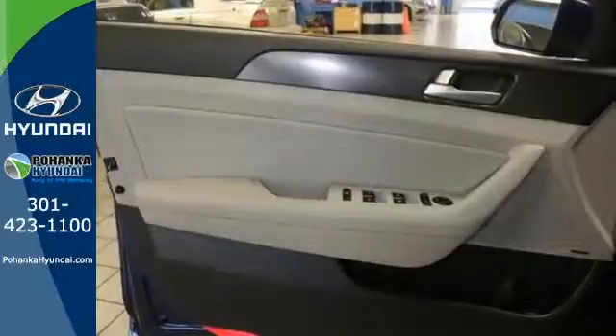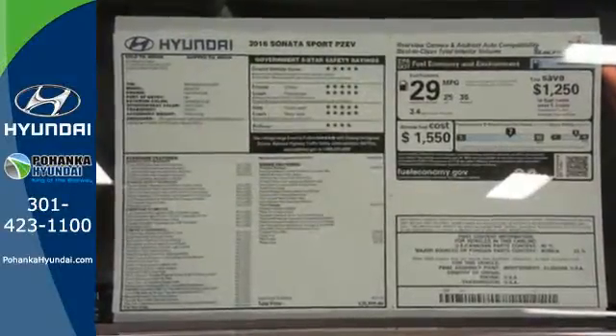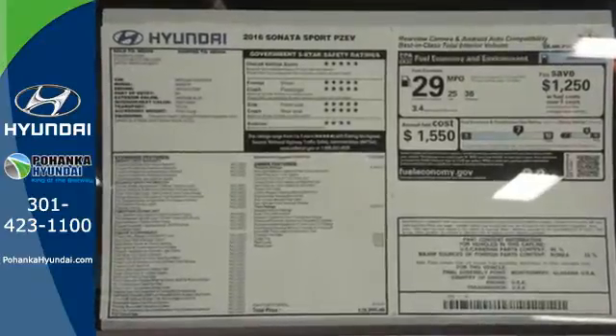Granting all this and still offering a color touch screen, HD radio, and Bluetooth hands-free phone system as standard — the choice is evident.